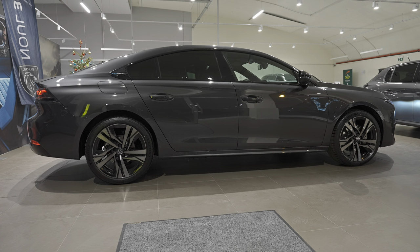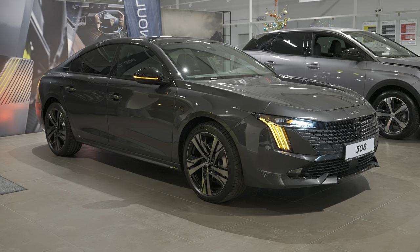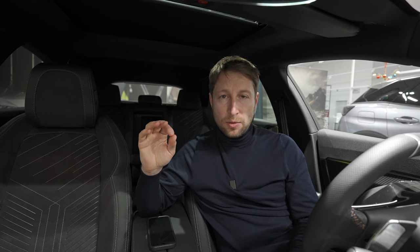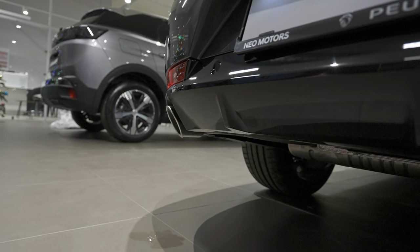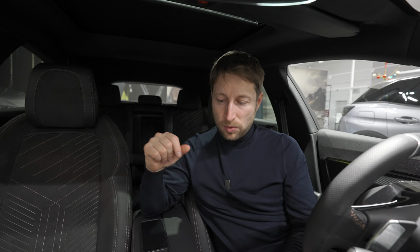I have the car inside the showroom because I wasn't able to take it outside on the road, but as soon as I get it on the road I will have a proper test drive, so stay close if you want to see it also on the road. From my point of view it's a lovely sedan car. I think this 508 is one of those cars that you should take into consideration. Also, it's based on the same platform as the DS9, so you can expect the same good chassis, quality, and good driving feeling.